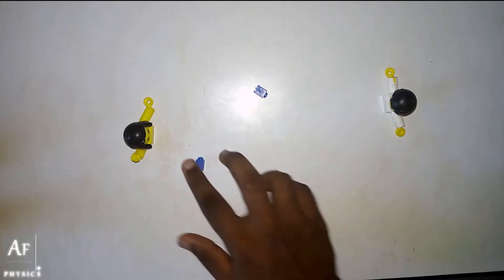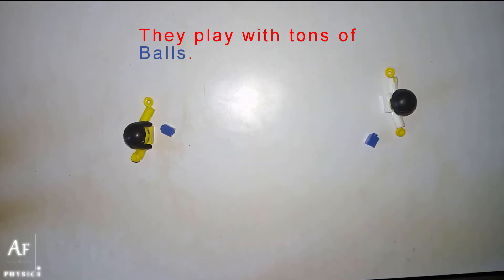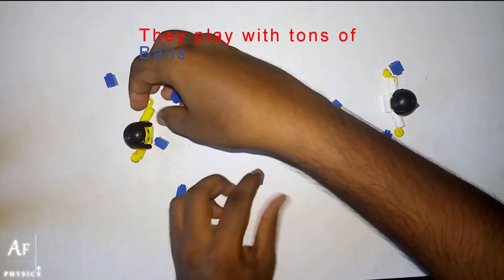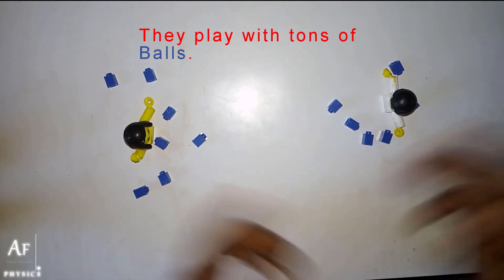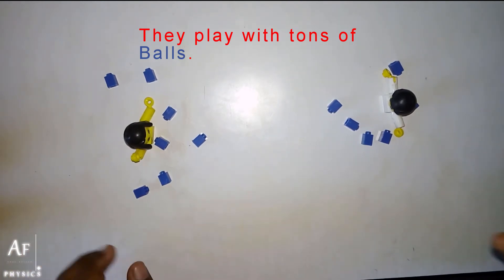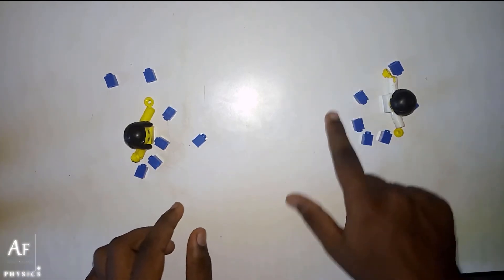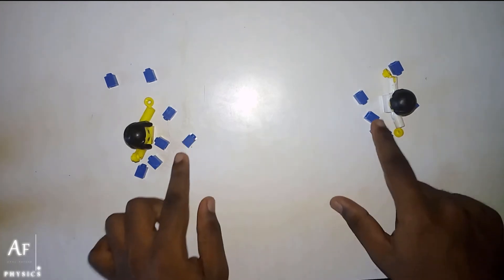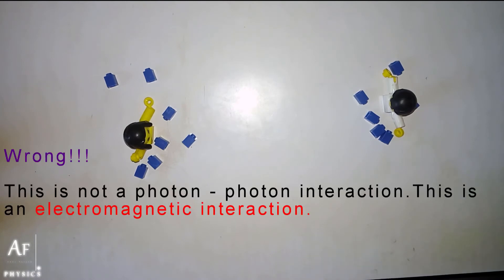These blue particles — the interesting thing is they don't throw just one ball. They have tons of balls. Jim will have a lot of balls, Sara has a lot of balls, and they will be throwing all these balls one after the other. People think they are playing a sort of catch and catch with the help of these balls. And these blue color balls are called photons. This kind of interaction is called photon-photon interaction, and this is believed to be the reason behind the attractive and repulsive force between charged particles.